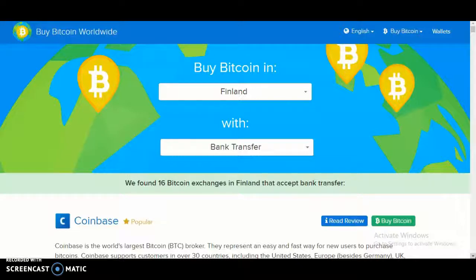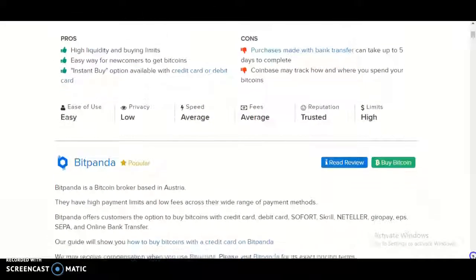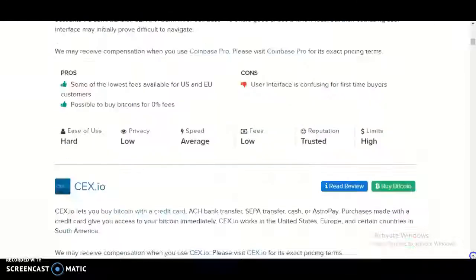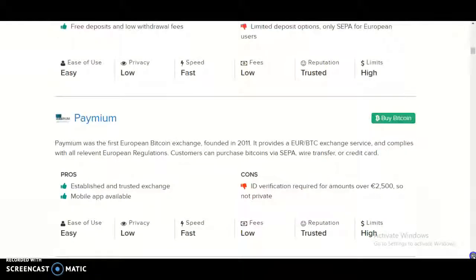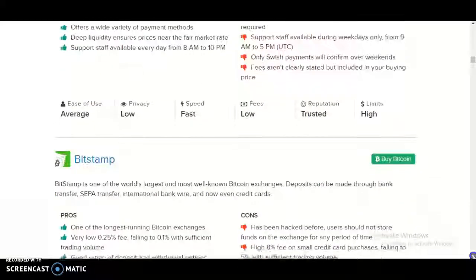It should then say we found 16 bitcoin exchanges in Finland that accept bank transfer. The companies that accept bank transfer in Finland are: Coinbase, Bitpanda, Coinbase Pro, CEX.io, Luno, Pemmium, Bitsy, Cephalo, and Bitstamp.